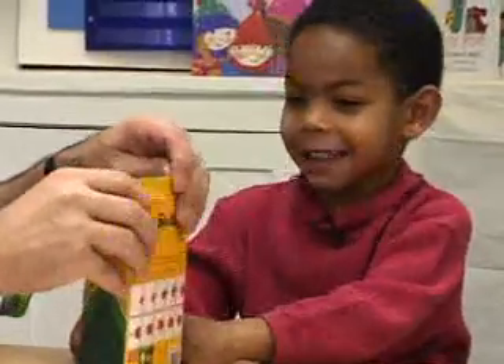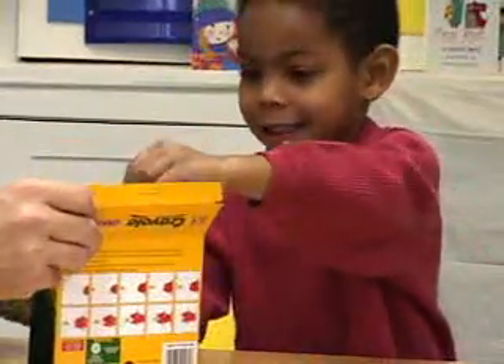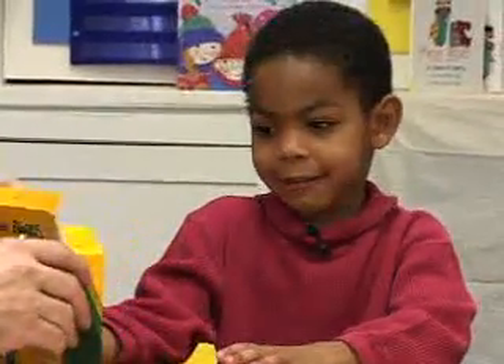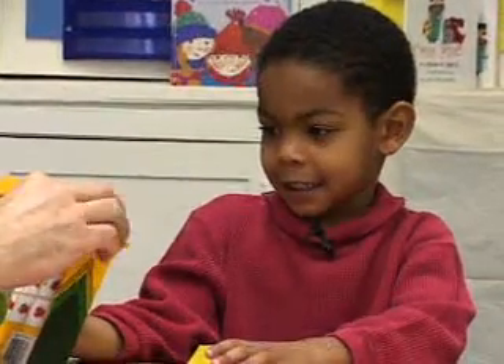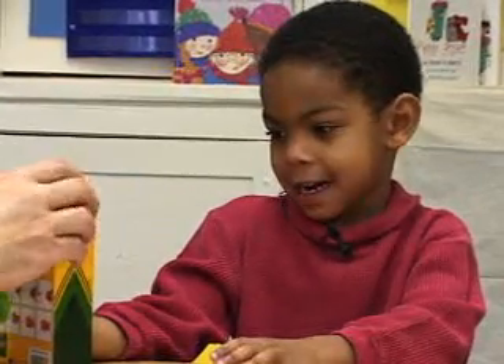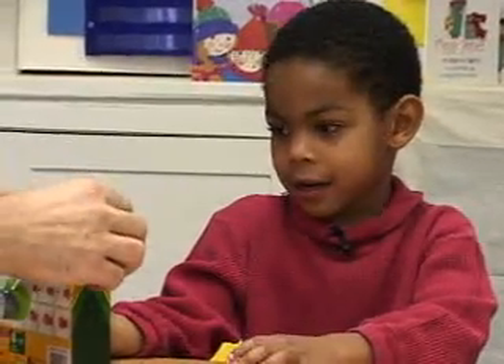We're going to close it up. We'll put everything inside. You're going to put that in the box? Yeah. So what's really in the box, Matthew? Cran. No, what's really in the box? M&M's. Right. So there's really M&M's in the box. I'm going to close it up.